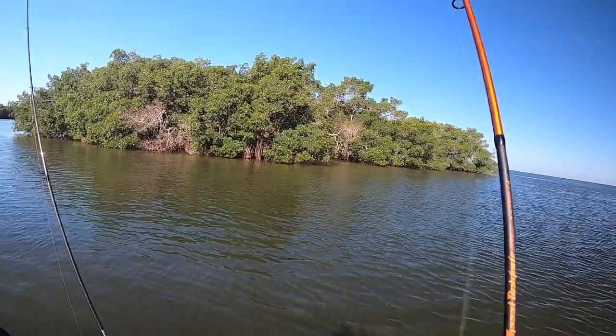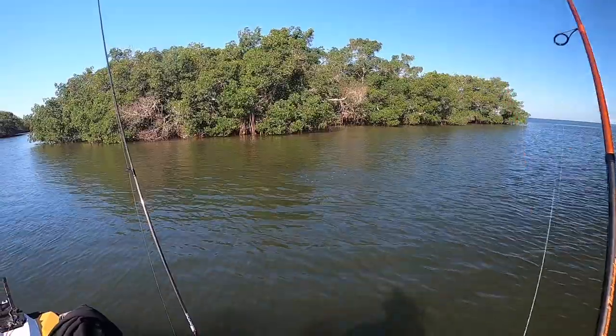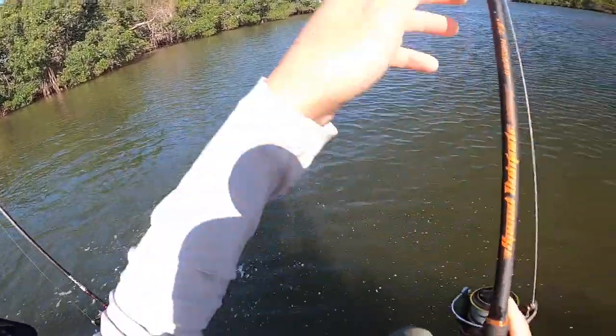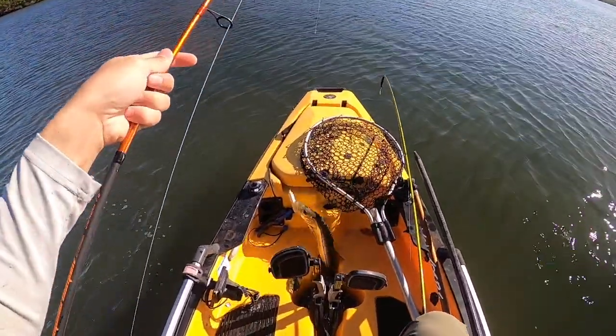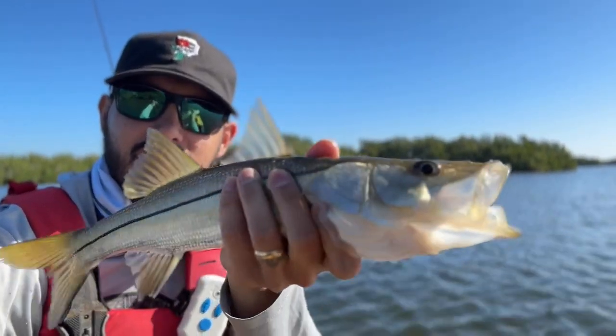Wow, that thing smacked it! There we go - we got a beautiful snook on the topwater! It's been a hard bite for snook today, I've been tossing the topwater and it's been no takers, but after getting on those trout we were able to get a little snookie right there. I probably got another few hours on the water, and just to note - it's 10 o'clock in the morning, the sun is fully out and this guy smashed the bone-colored Super Spook Junior. I still like throwing topwater at all hours of the day - let's get some more fish.